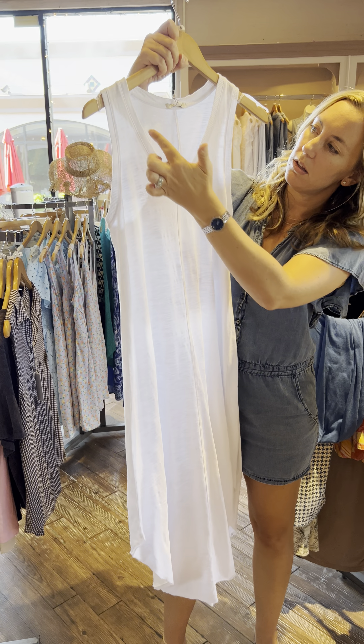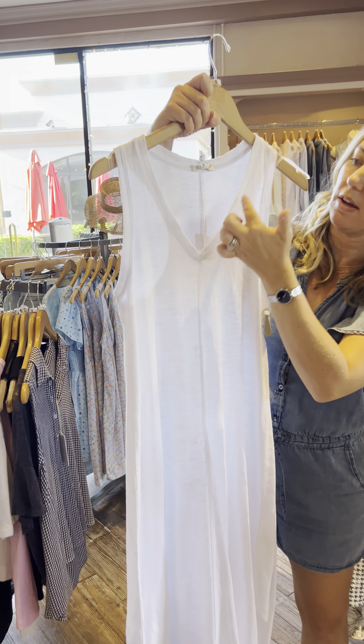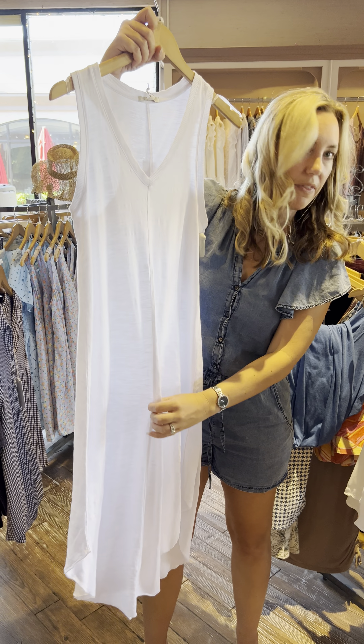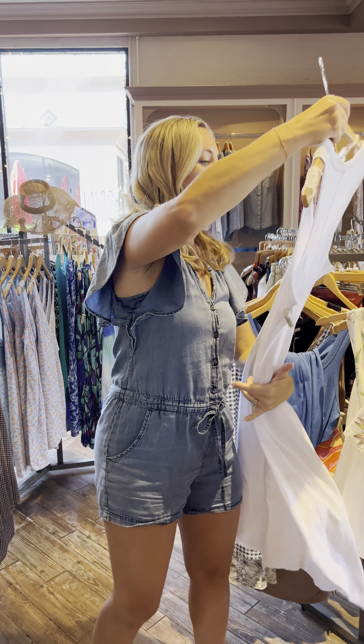We have this one also by Z Supply. V-neck on this one, and then it's ribbed — it has like a ribbing texture — and then a seam down the side, more of a sporty seam down the side. Racerback. $69.